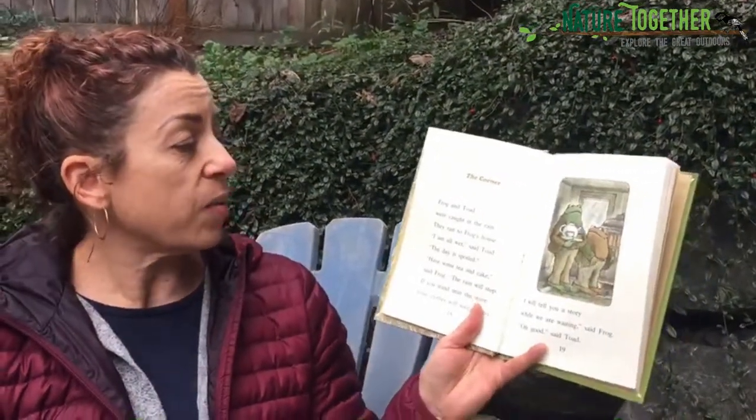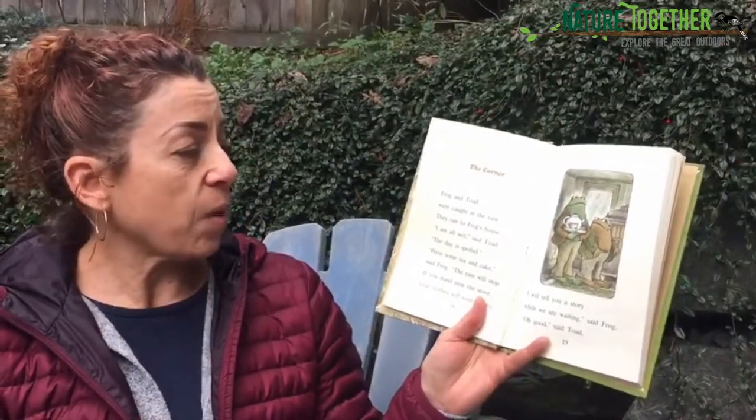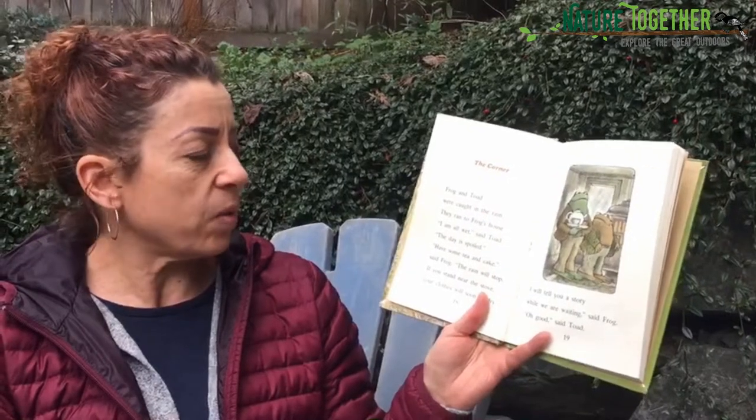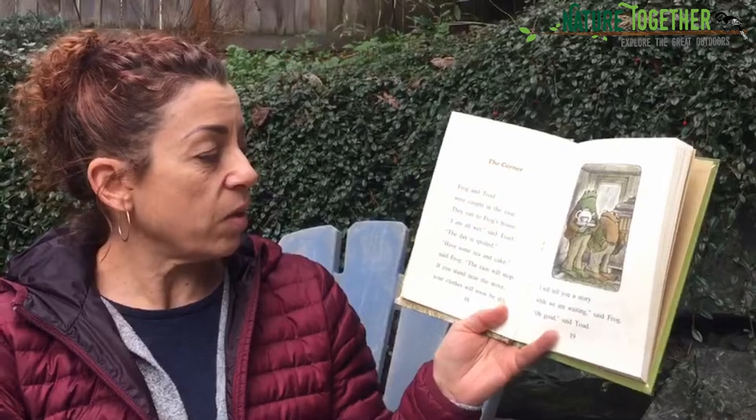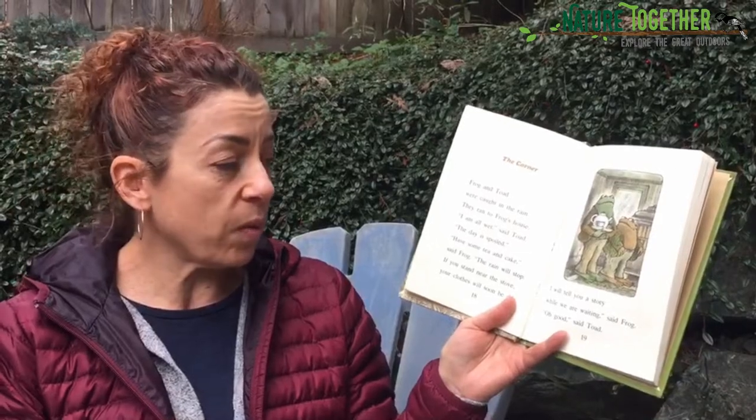Frog and Toad were caught in the rain. They ran to Frog's house. "I'm all wet," said Toad. "The day is spoiled." "Have some tea and cake," said Frog. "The rain will stop. If you stand near the stove, your clothes will soon be dry. And I will tell you a story while we are waiting," said Frog. "Oh, good," said Toad. "When I was small, not much bigger than a pollywog," said Frog, "my father said to me, 'Son, this is a cold gray day, but spring is just around the corner.'"